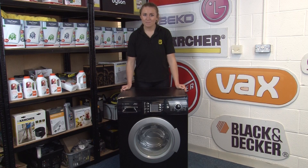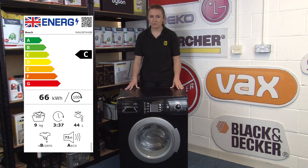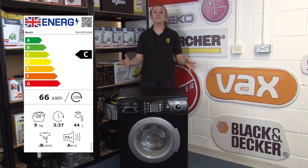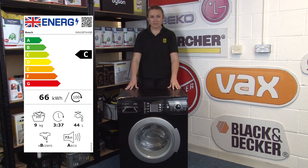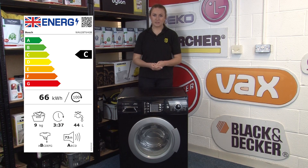Now let's talk washing machines. As well as your A to G rating, the new energy rating labels will also include how much energy is used in 100 washes. Additional features will include how long an eco wash cycle takes, the weight capacity of your machine, noise emissions and water consumption.